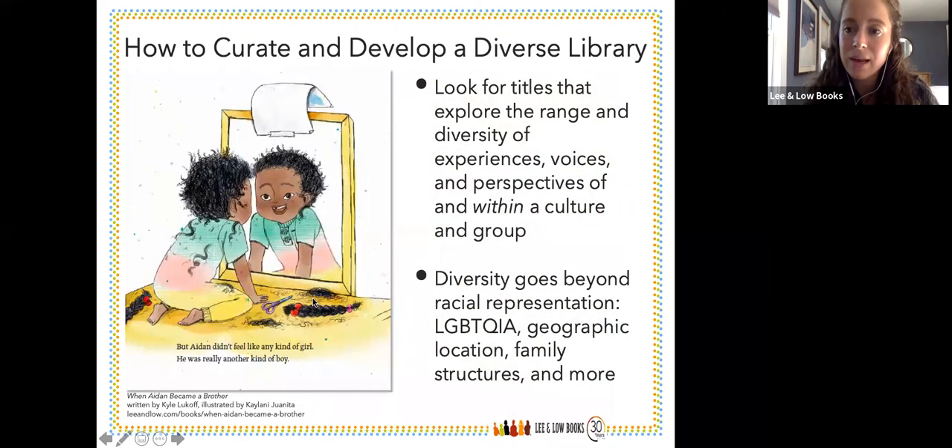This is a spread from When Aiden Became a Brother. This speaks to the point that diversity goes beyond racial representation. This book is about Aiden, who just happens to be trans. He's a trans boy, but it's really a story about Aiden becoming a new sibling and how he can do his best to make the world a better place for that sibling. It's not about his transition — there's maybe one spread dedicated to his transition, but it's unique in trans children's literature in that it focuses not on the transition but on becoming a sibling, something many children can relate to. It's a wonderful book that explores the range and diversity of experiences, voices, and perspectives.